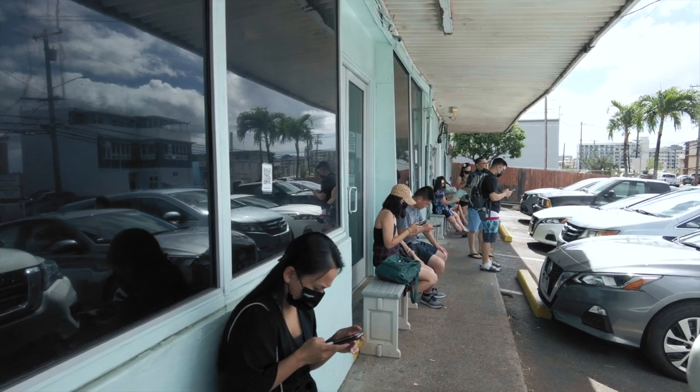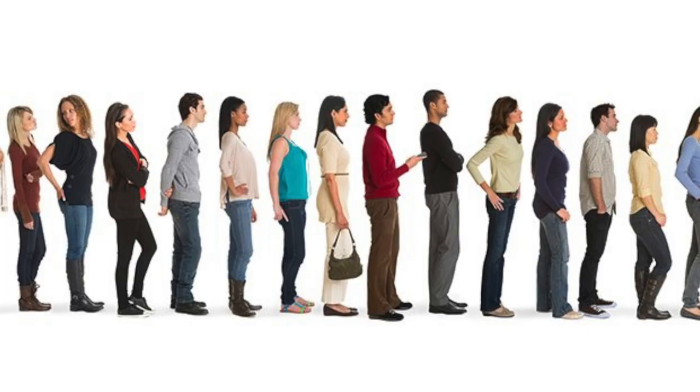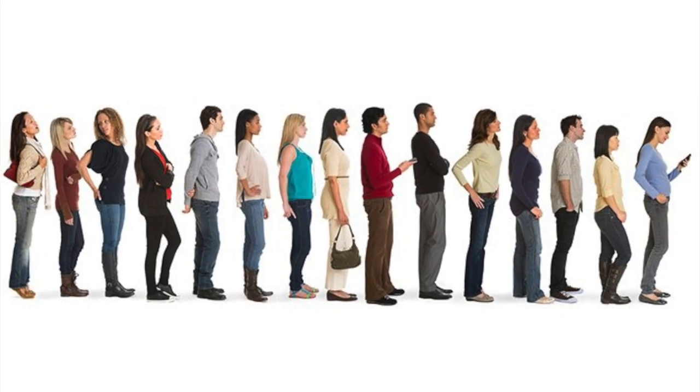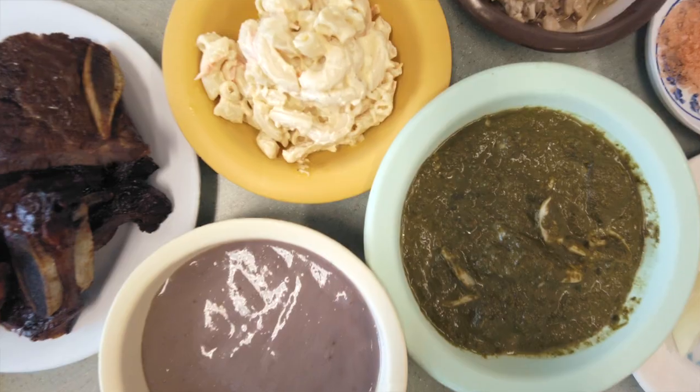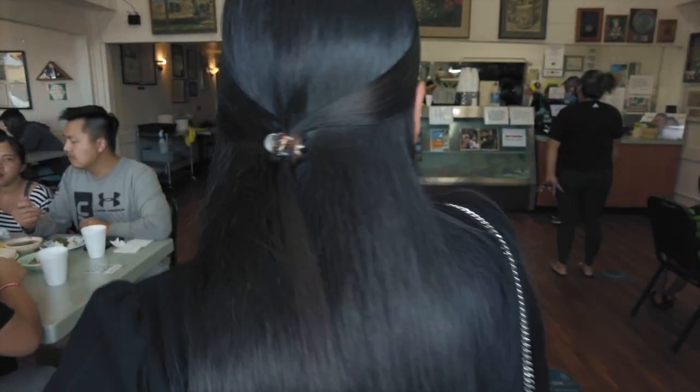Helena's is a popular place amongst both tourists and locals alike, so be prepared to wait a bit for a table. I normally hate waiting in any sort of line for food, but trust me, it's worth the wait. My suggestion is try going at off-peak dining hours and maybe you won't have to wait as long.